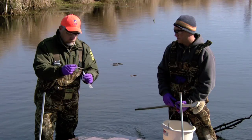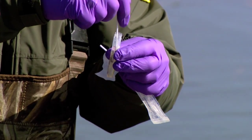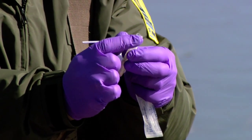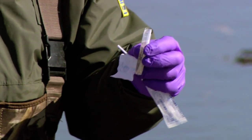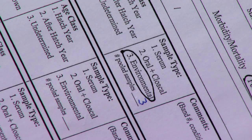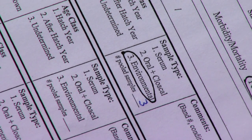When it gets to the lab, they're looking for one of 144 AI viruses that waterfowl carries. If it comes back positive, they test it further to see if it's H5 or H7, which are the two versions that can be highly pathogenic.